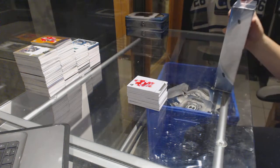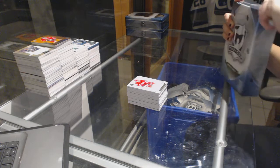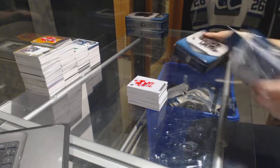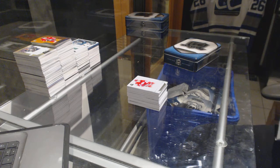Alright, big finish with this last box. I'm open. Okay, let's go.